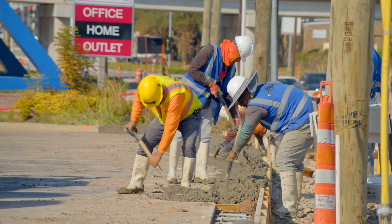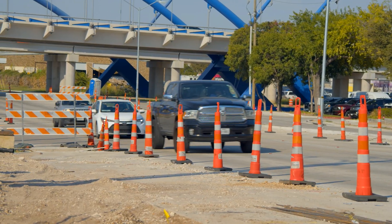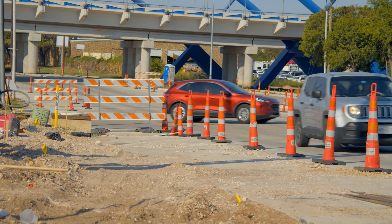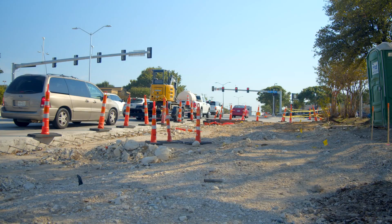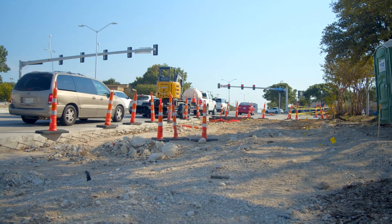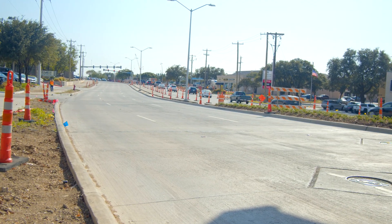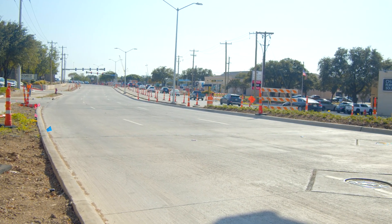Construction has begun on retaining walls and sidewalks in the area. A manhole structure that serves several communication companies obstructs the final construction of the sidewalk and ramp at the southwest corner of Midway Road and Centurion Way. The relocation of this manhole is scheduled for completion in a couple of weeks, which will allow for the completion of the sidewalk, ramp, and other project elements at this corner.